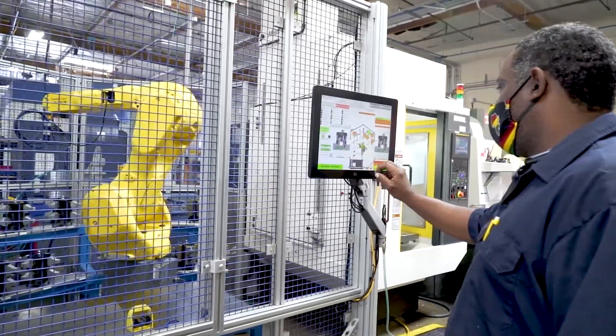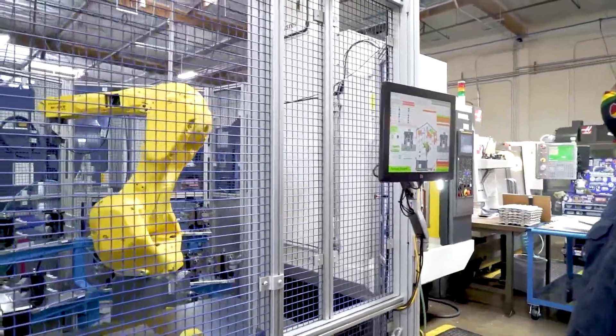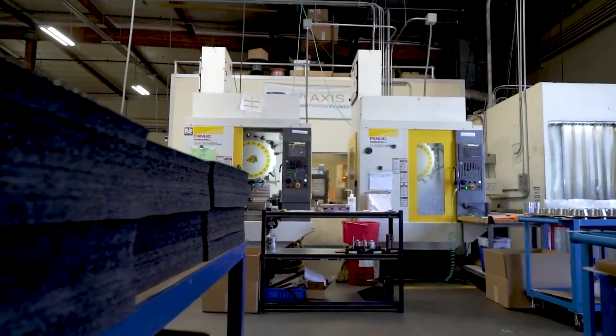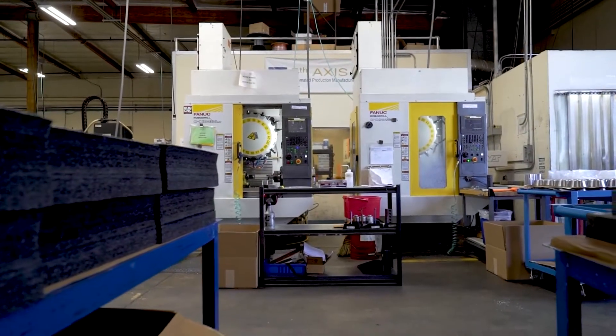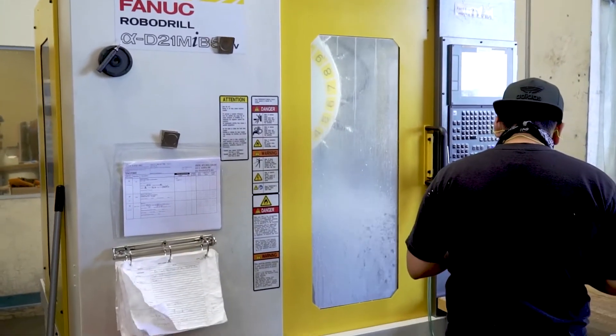Having and using the RoboDrills here in our factory has given us first-hand experience that has allowed us to work more closely with the Methods team and provide even better support for RoboDrill users across the country. The Fifth Axis product line works well with all the machines that Methods offers, and we look forward to more challenging projects in the future.